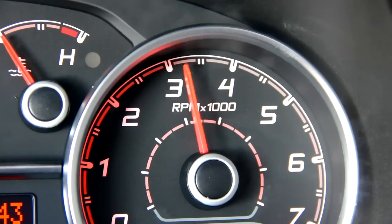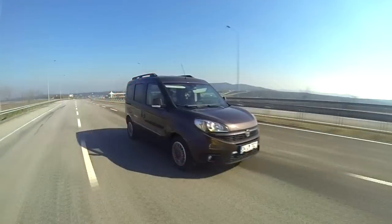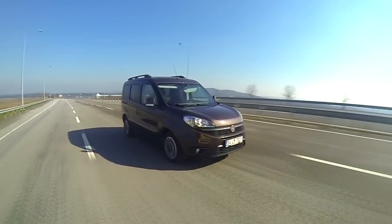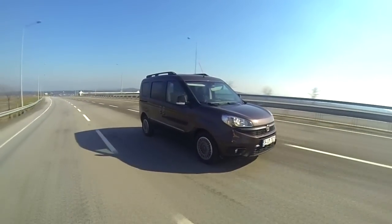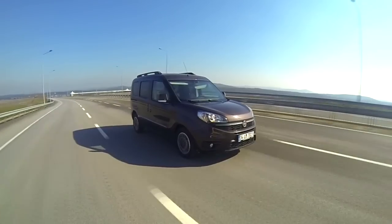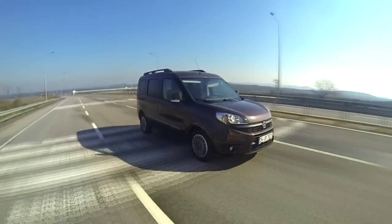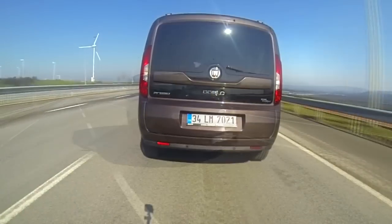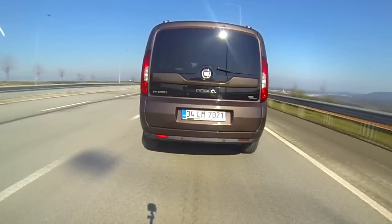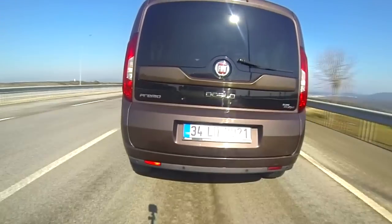Fiat Doblo'da 1.3 litre 90 beygir, 1.6 litre 90 ve 105 beygirlik dizel motorlar kullanılıyor. Test ettiğimiz araç 1.6 litre 105 beygirlik seçenekte. Bu motorun tork değeri ise 1500 devirde 290 Nm. Motorun gücü 6 kademeli manuel şanzımanla ön lastiklere iletiliyor. (The Fiat Doblo uses 1.3-litre 90 hp, 1.6-litre 90 hp, and 105 hp diesel engines. The vehicle we tested is the 1.6-litre 105 hp option. The torque value of this engine is 290 Nm at 1500 rpm. The engine's power is transmitted to the front wheels via a 6-speed manual gearbox.)